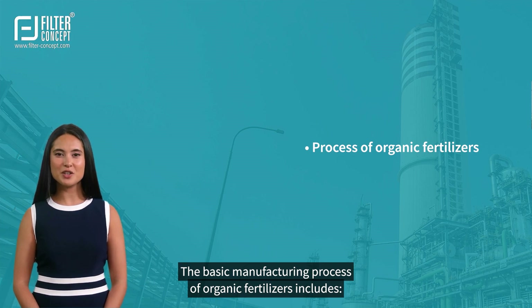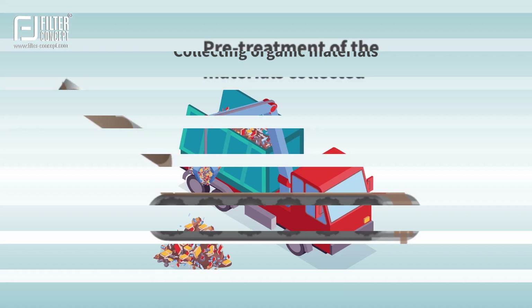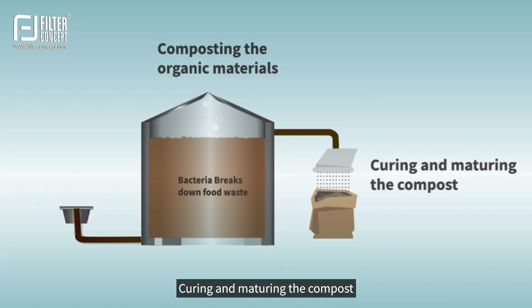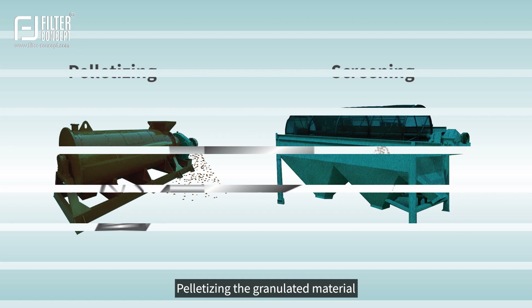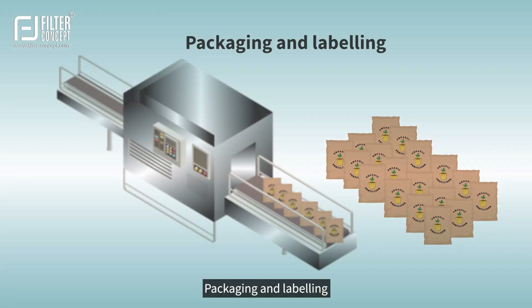The basic manufacturing process of organic fertilizers includes: collecting organic materials, pre-treatment of the materials collected, composting the organic materials, curing and maturing the compost, grinding, drying, and screening the compost, mixing the compost with organic nutrients, granulation, pelletizing the granulated material, screening the pelletized material, and packaging and labeling.